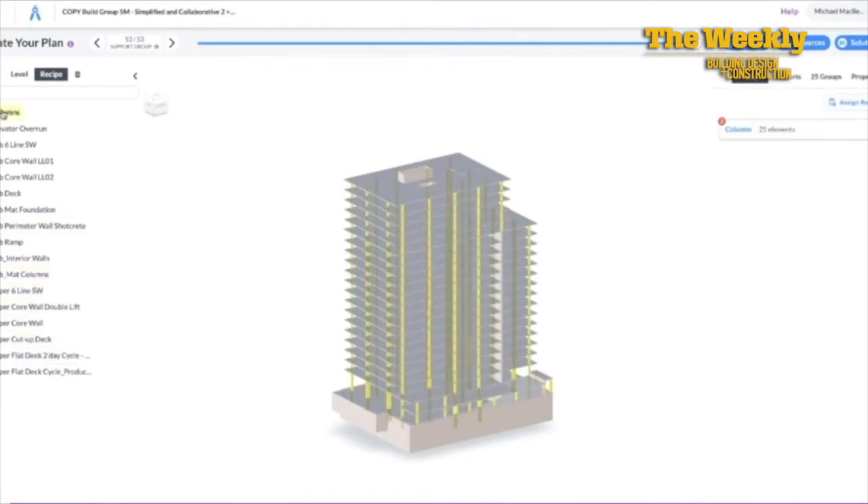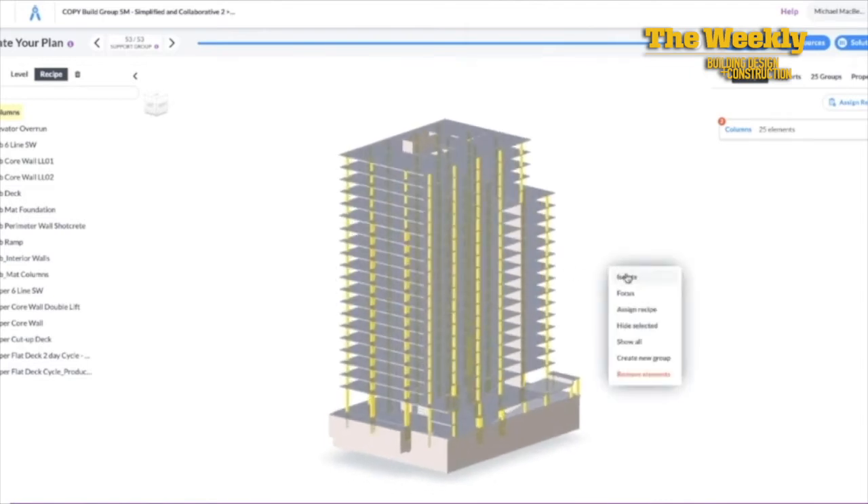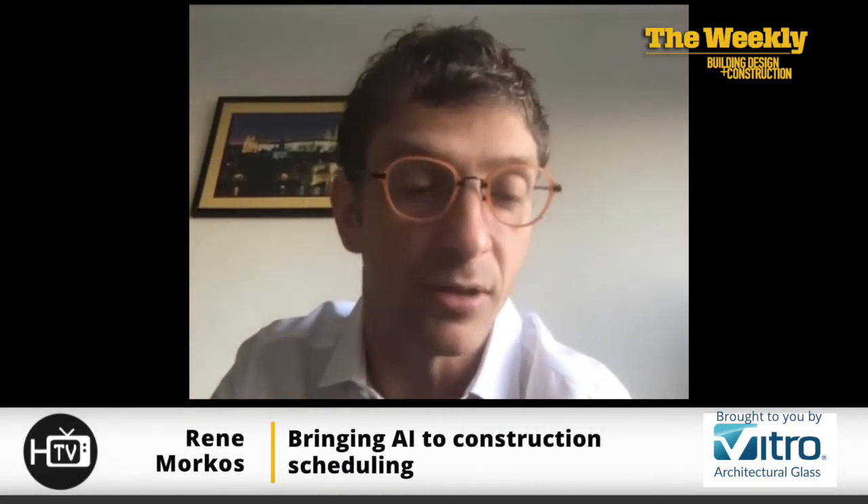You can immediately see the impact of those changes through the output — a 4D video as well as a schedule. You can instantaneously generate lots of different ways of building a given project. You do it by uploading a ruleset: what resources you need, what tasks, calendars — very similar to an existing schedule. You send it to the software, it crunches those rules and regenerates schedules that satisfy your rules, and you can change those rules on the fly by adding delays.